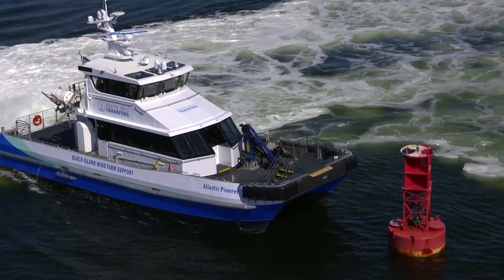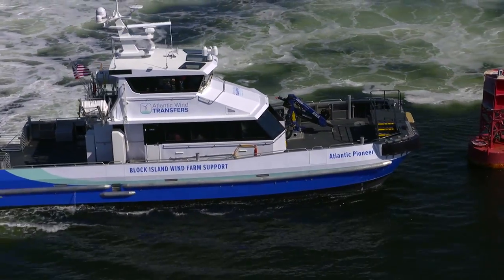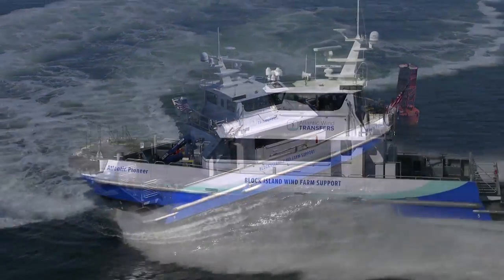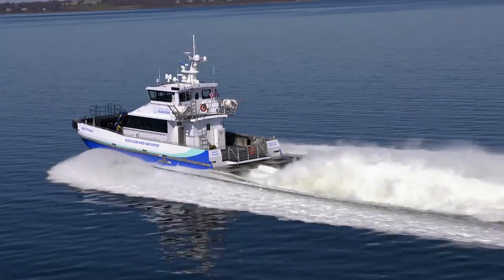The entire deck house is isolated from the hull with vibration mounts for a quieter and smoother ride to and from the worksite. The Atlantic Pioneer, another maritime milestone for Blount Boats.